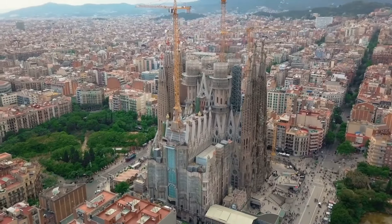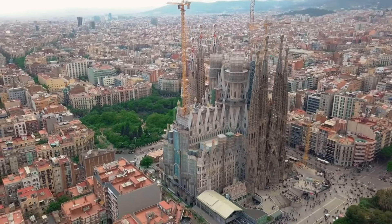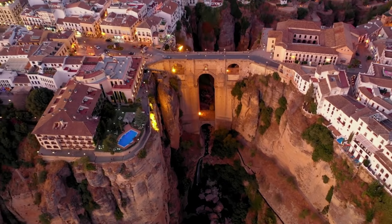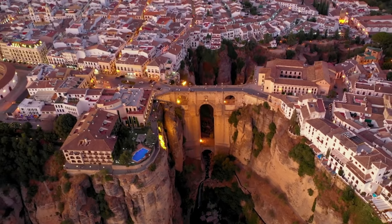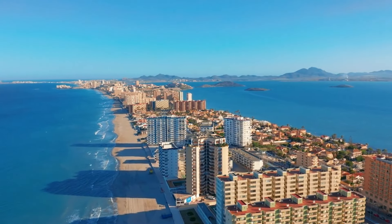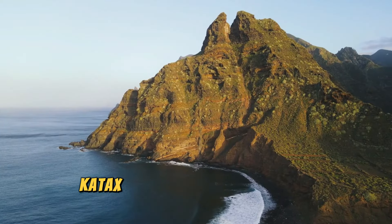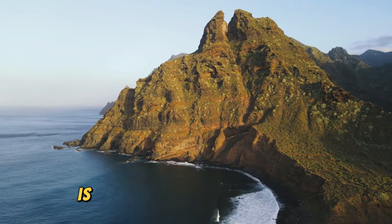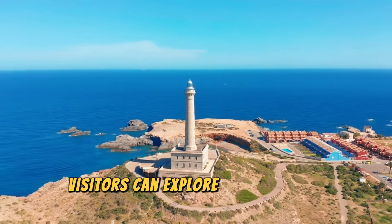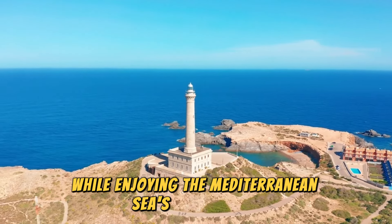Cadaqués, Spain. Located on Spain's Costa Brava, Cadaqués is known for its stunning beach and connection to painter Salvador Dalí. Visitors can explore the charming seafood restaurants, local boutiques, and Dalí's House Museum while enjoying the Mediterranean Sea's blue waters.